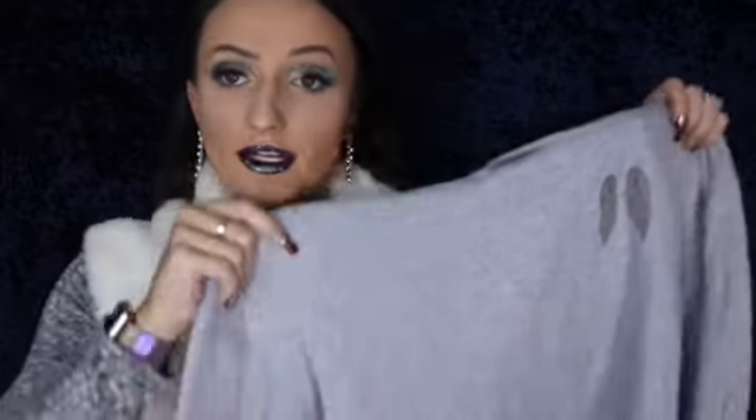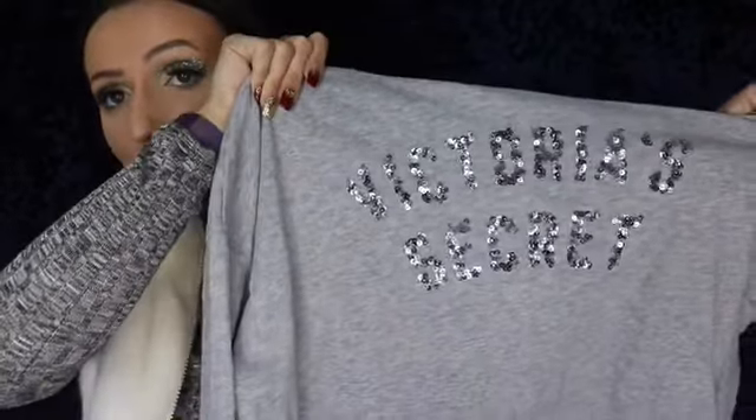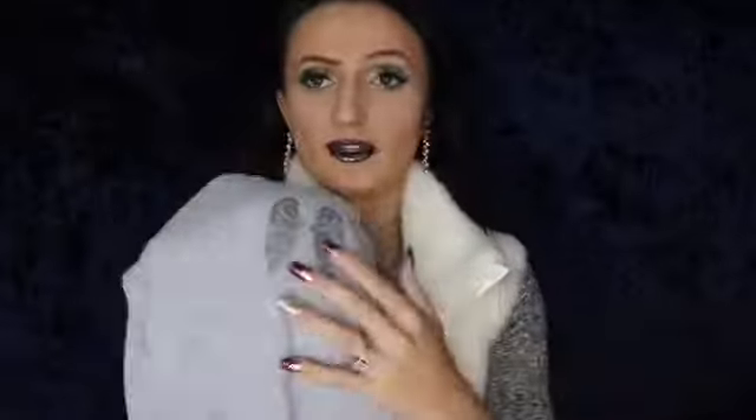My mom also picked up this lighter silver hoodie — though I already got something on it, so I have to try to get that stain out! The back of it says 'Victoria's Secret' in silver sequins, with the angel detailing on the front.